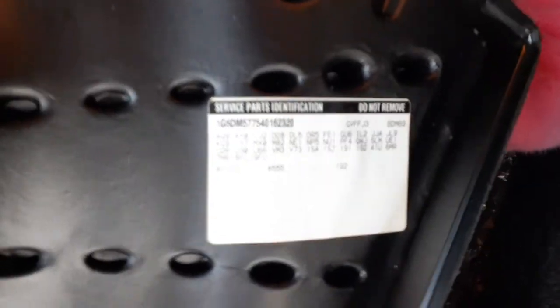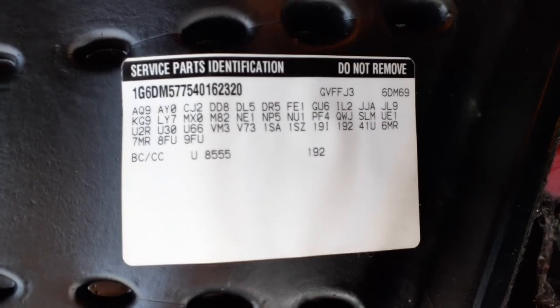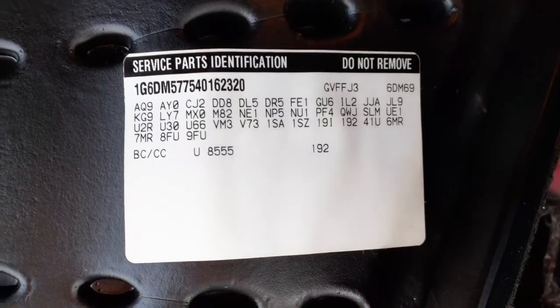Let's show you the codes — codes on these Cadillacs. Let's see if I can get a good shot of it. There you go, look at that — beautiful.